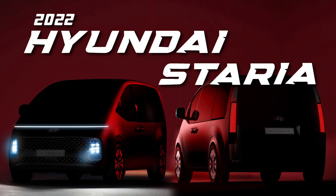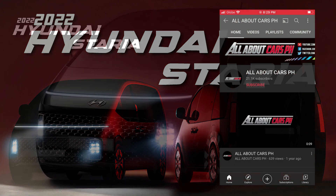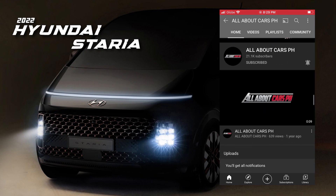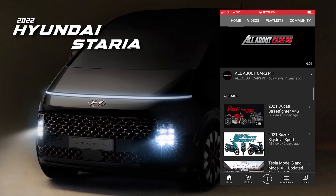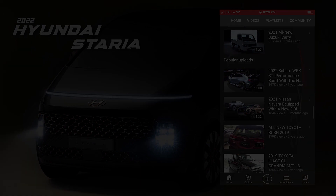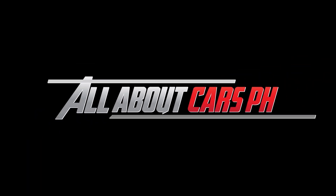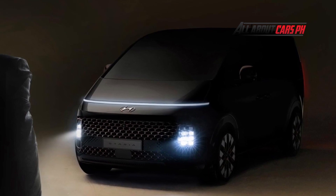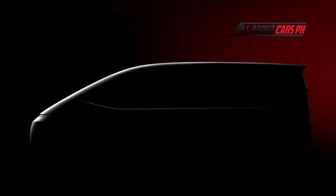2022 Hyundai Staria. The new Hyundai Staria name combines 'Star' and 'RIA', in reference to the future-oriented product values and streamlined design characteristics.